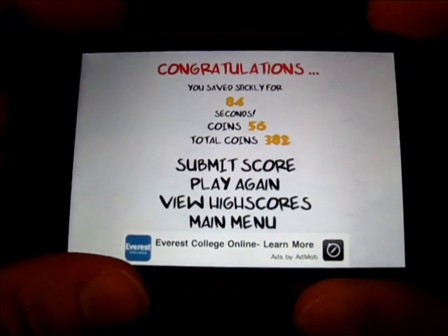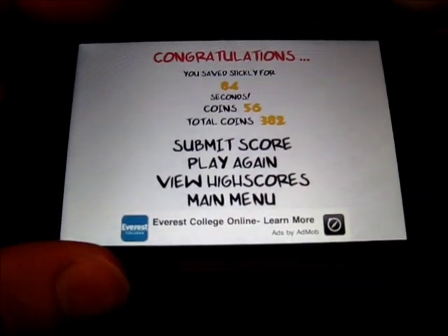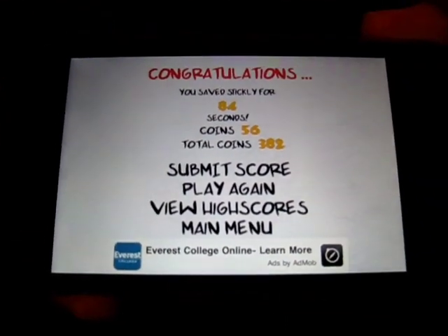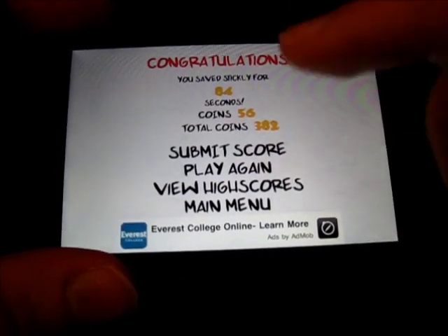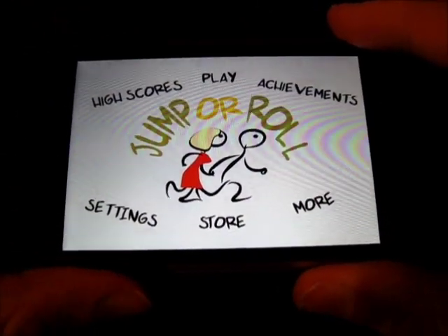Now, one thing I do not like is that this is a 99-cent app, and look at that — an advertisement, right by the main menu button. That really is a big con for this. I hate apps that you pay for and that have ads in them.